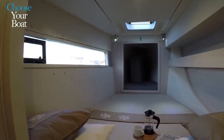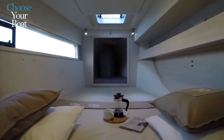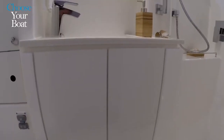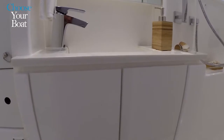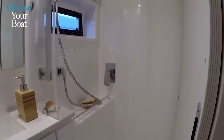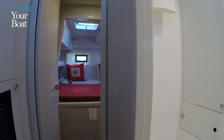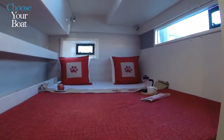There's a hanging locker and drawers under the bed. Moving aft from this forward cabin, in the middle we have a large head and shower — a separate shower, sink, and toilet. The door is a sliding door, making it easier to get in and out. Moving further aft, there is a second double cabin.